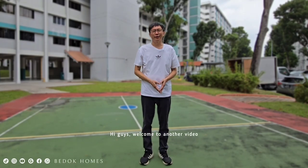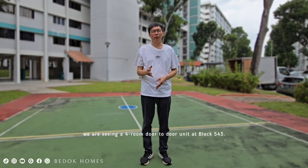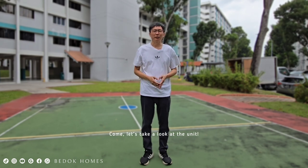Hi guys, welcome to another video. Today I'm here at Bedok North Street 3. We are seeing a four-room door-to-door unit at Block 543. Come, let's take a look at the unit.